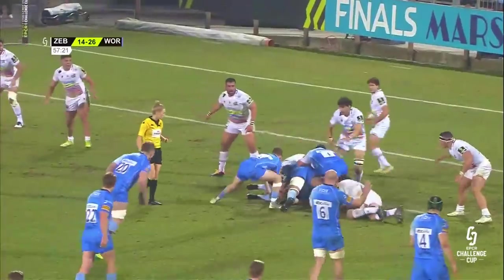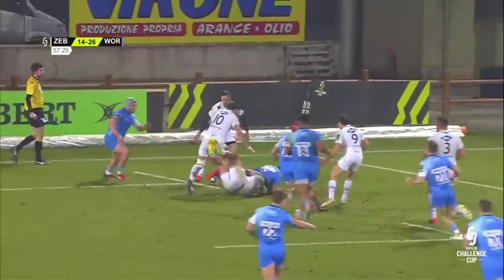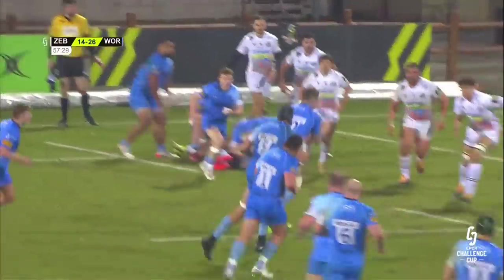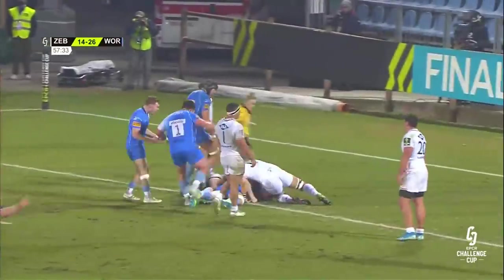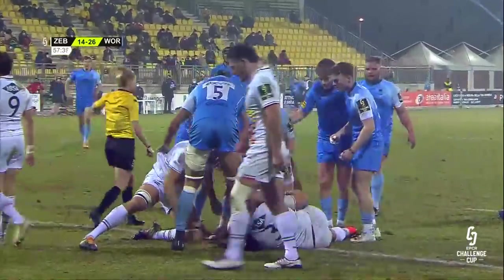Zebra in chase — Worcester Warriors chasing, trying to... number five, Zebra with some defending to do. Ashley Beck gets dragged down. Simpson. That's Ted Hill — brilliant from Hill, rides the first tackle.